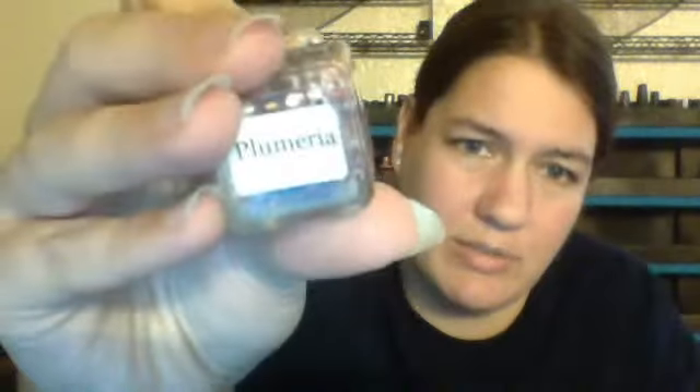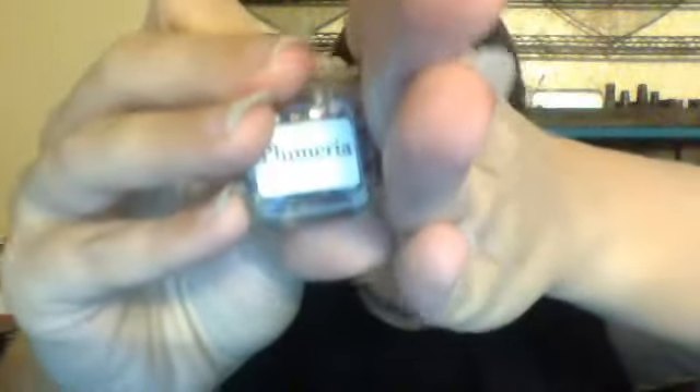First off, I got a couple polishes second-hand from an indie brand I've never tried before called Elevation Polish. Here is this one and I love it a lot. It's called Lumeria and I think this one will be great for springtime. They're all glitter toppers.